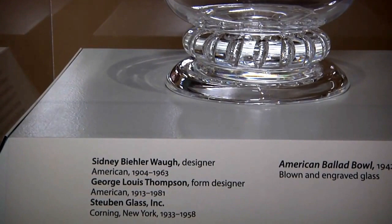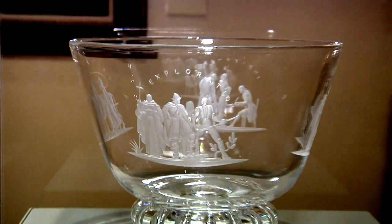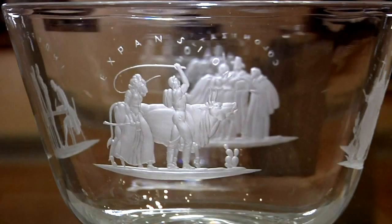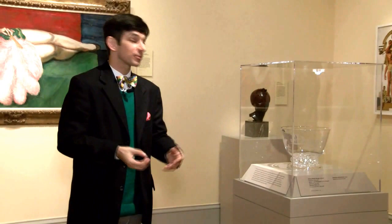It's called the American Ballad Bowl — so we have two different types of music here: jazz on one side and ballads on the other. Not an illustration of specific ballads, but around the sides of the bowl there are four images, four emblems of different moments in American history. We have colonization, independence, expansion, and exploration — all the different ways in which people are arriving, exploring, settling, and building a country in the Americas before becoming the United States. So we're moving here between 1931 and 1942, and I understand the theme shifting from celebration of contemporary American life to looking back at American life of the past.